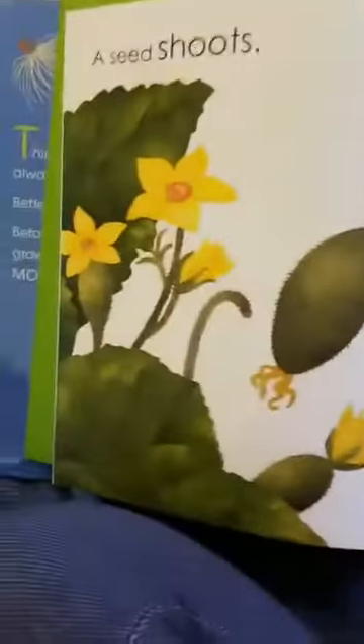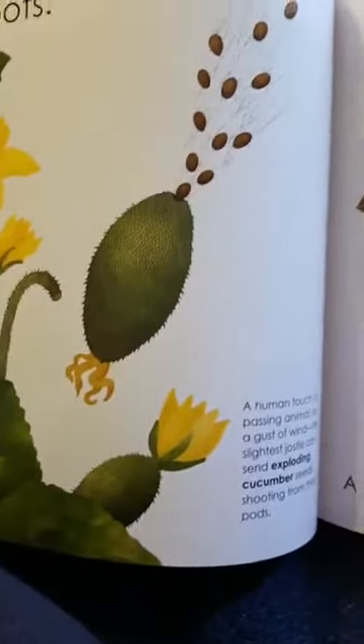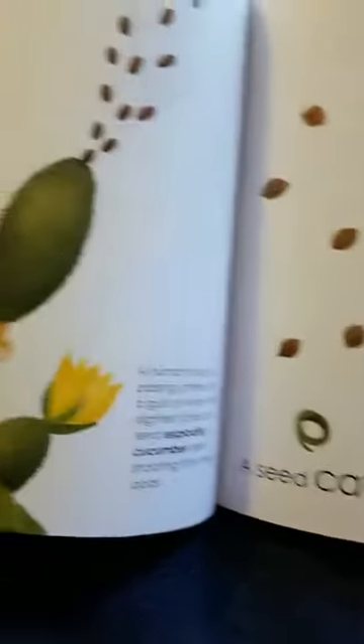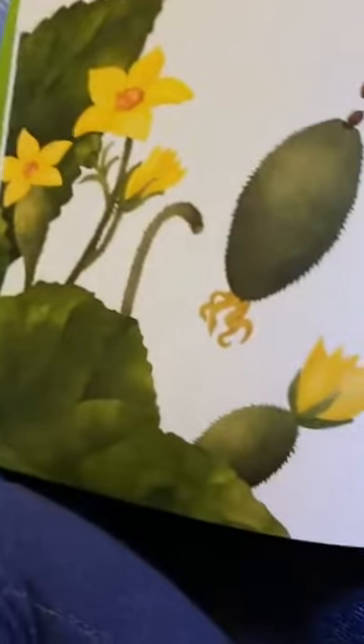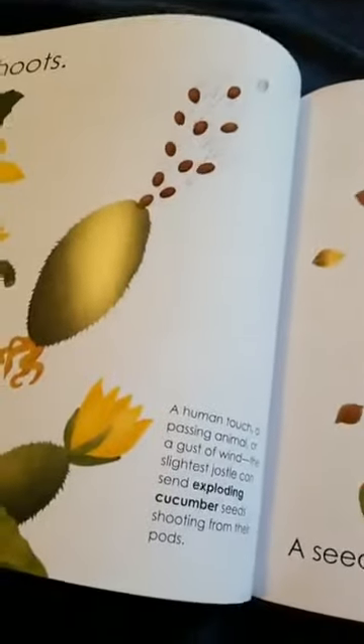A seed can shoot. Did you know seeds can shoot? A human touch or a passing animal, a gust of wind — the slightest jostle can send exploding cucumber seeds shooting from their pods into the air. These are cucumber plants and the pod is shooting seeds into the air. Where are they going to land?